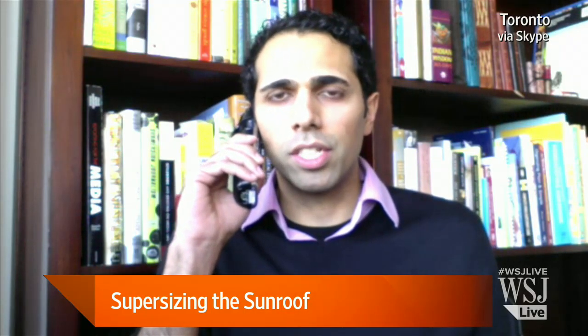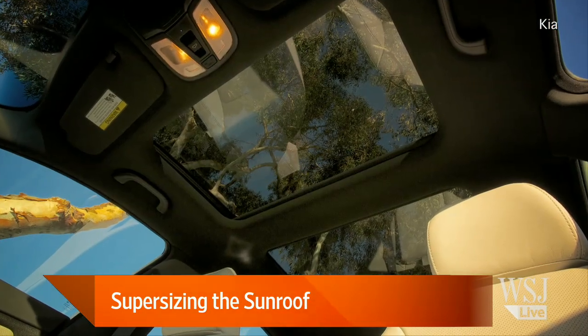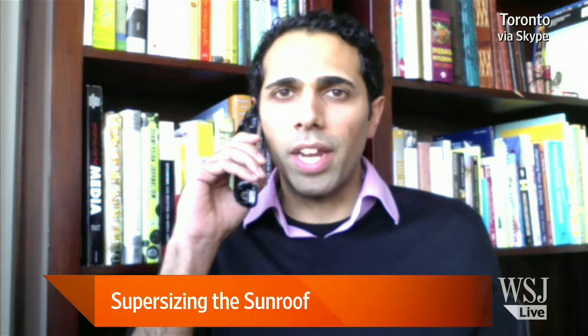There's been a real evolution over the past decades where aftermarket dealerships used to basically cut the holes in the top of people's cars and fit them in. Automakers saw this as a trend and started coming out with their own sunroofs. In the 90s, there were a lot of complaints of leakages, wind noise, and rain coming in.